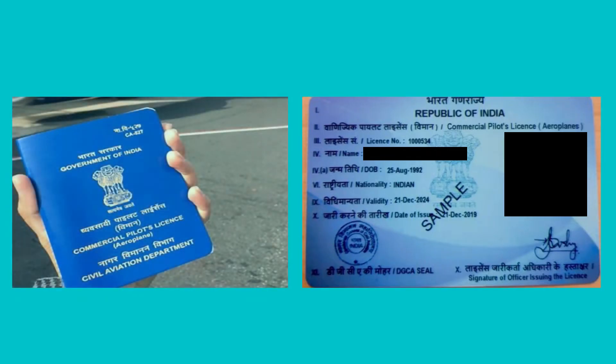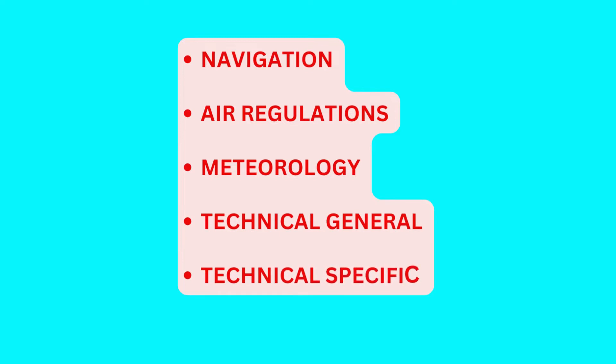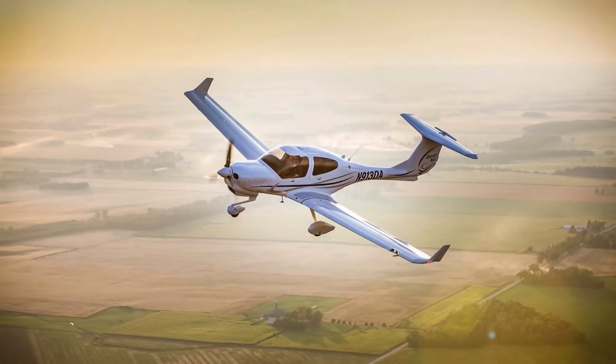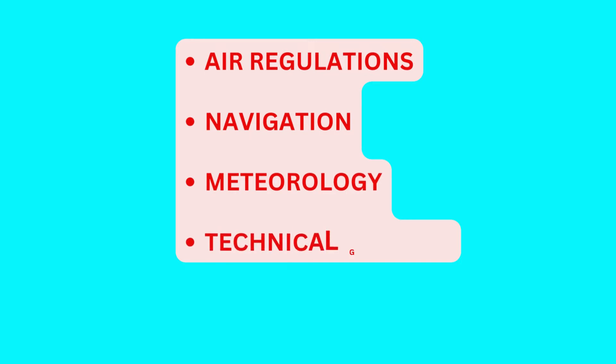By now you must be fully aware that for obtaining a CPL license you need to pass the ground subject examination for navigation, air regulation, meteorology, technical general and technical specific. We will keep technical specific aside for today's video, since the study material for it will totally depend on which aeroplane you are intending to fly. So we are going to discuss mainly about four subjects: air regulations, navigation, meteorology and tech general.